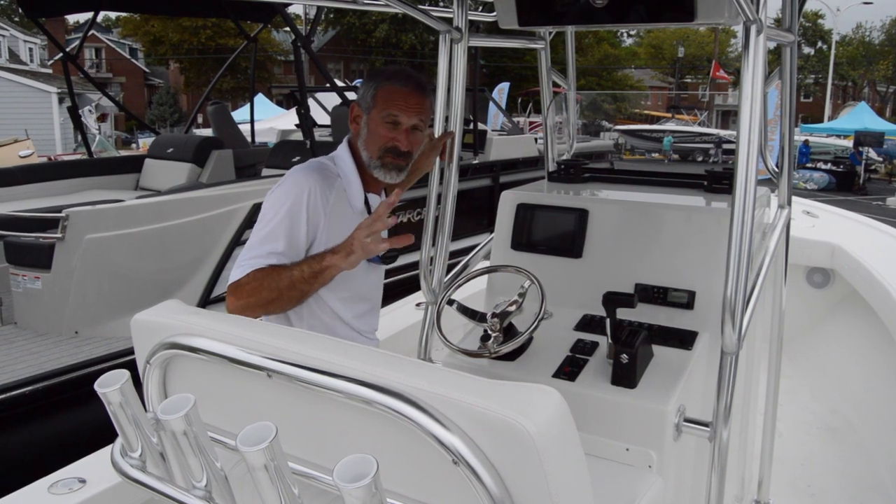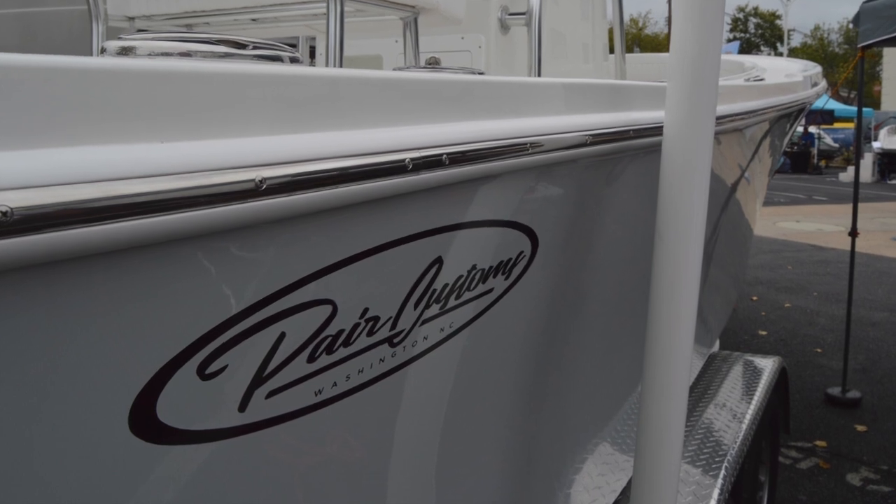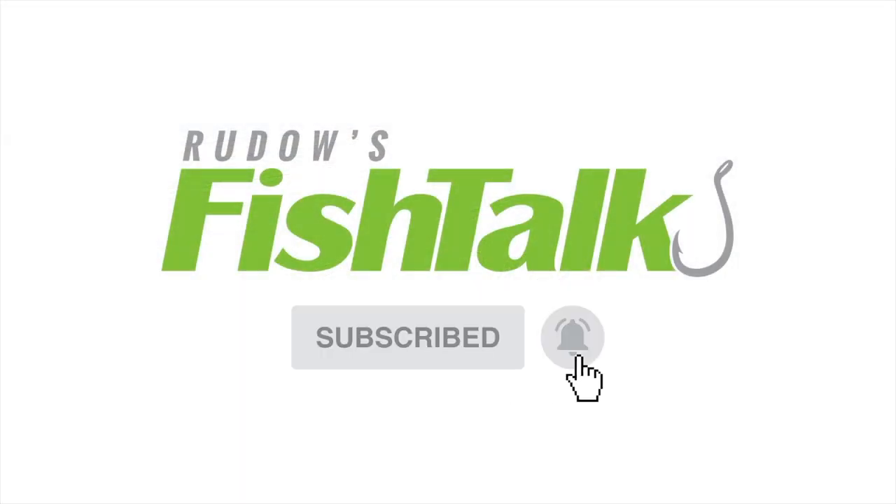So if you're looking for a 21-footer and you think the old Sea Ox was a cool boat, well hey, you better go check out a Paramarine. Don't miss another cool Fishtalk video — click below to subscribe.